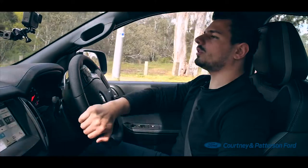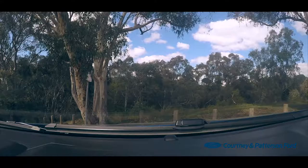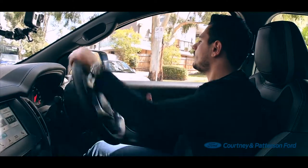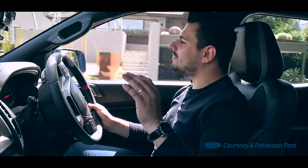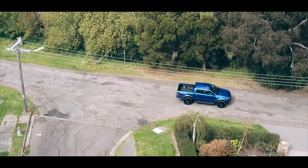Let's see how it handles a three-point turn. Beautiful turning circle, very responsive, very light — it's like turning in a hot hatch. Phenomenal. Three-point turn, no problem. Ford have put a lot of effort into the power steering. It's so light and responsive that it's very intuitive, allowing you to fling this thing around corners without any trouble. I'm definitely impressed with the handling — it's wild.